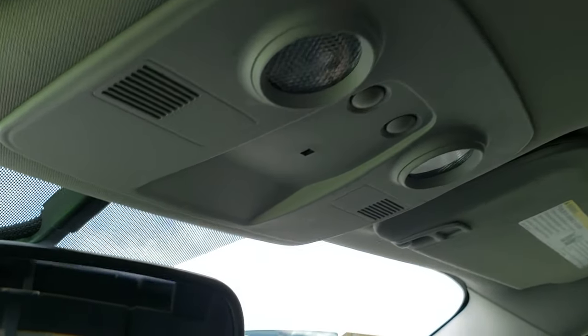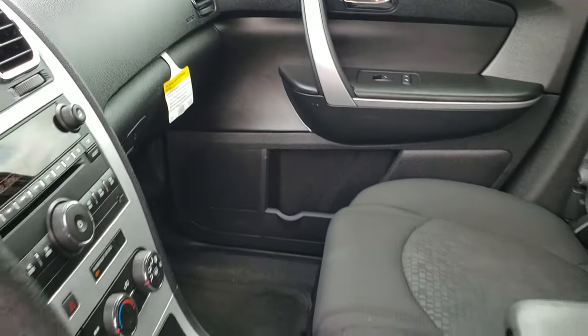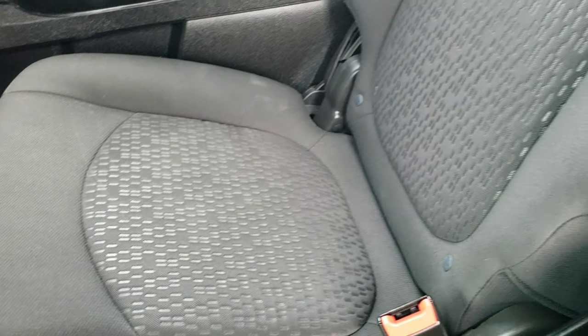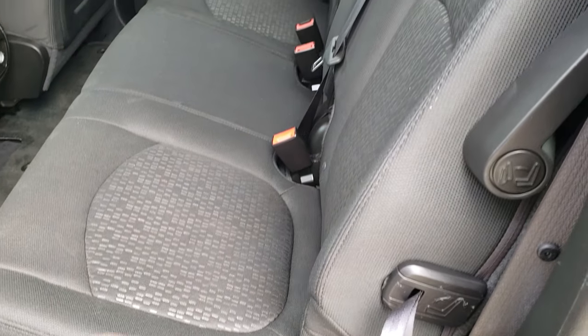The headliner is in nice shape, no rips or tears on that. You do get your map lights up there and OnStar capabilities in the rear view mirror. This one has the second row bench seating, so it is an eight passenger vehicle. You get the LATCH child safety system for car seats. No rips or tears on any of the seats, and it smells very clean inside — I don't think it's ever been smoked in. There are factory floor mats back here and rear air controls.